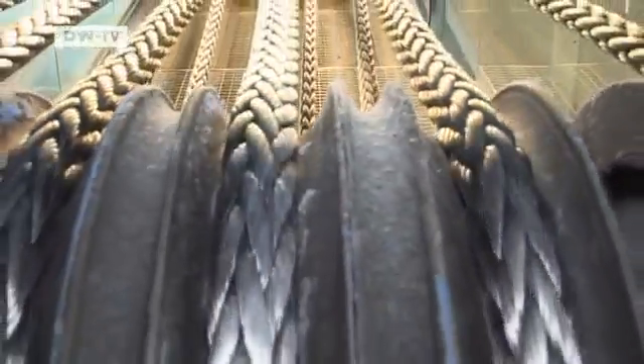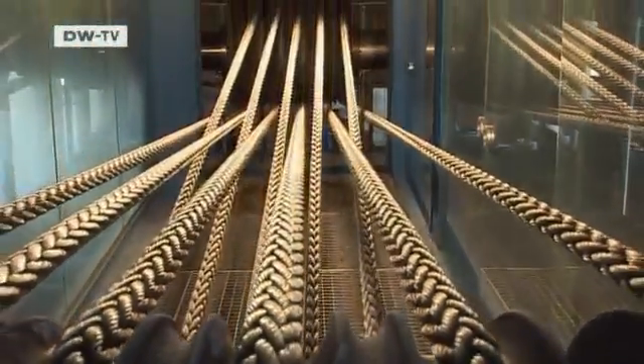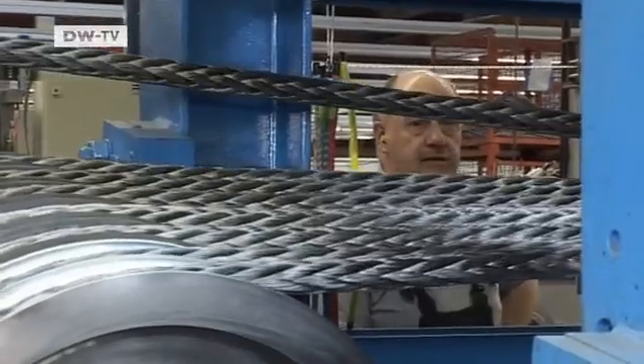Entire drilling rigs are even held in place by such lines, although they are even thicker, measuring 30 centimeters in diameter.